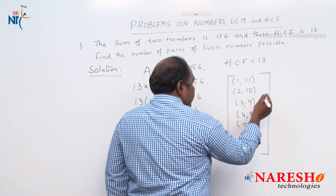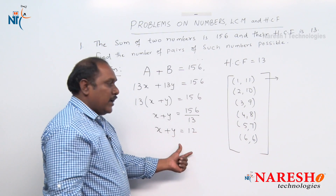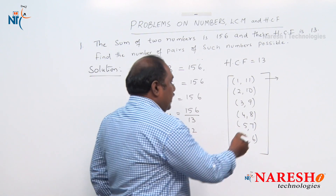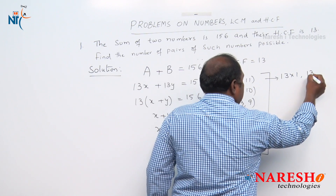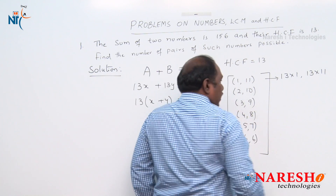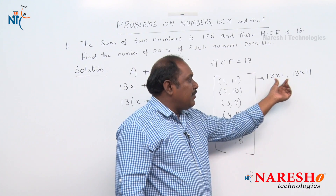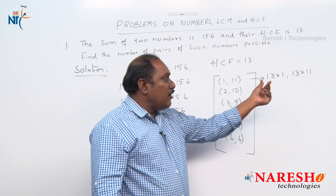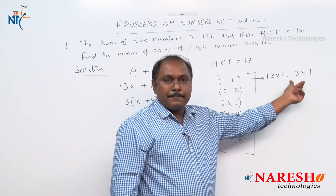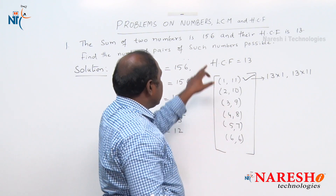Taking x=1 and y=11: the numbers are 13×1=13 and 13×11=143. Their sum is 156 — the sum condition is satisfied. The HCF of 13 and 143 is 13. So the pair (1, 11) satisfies the given condition.